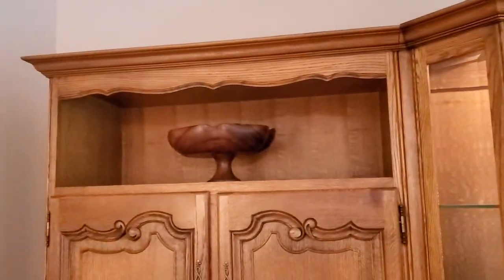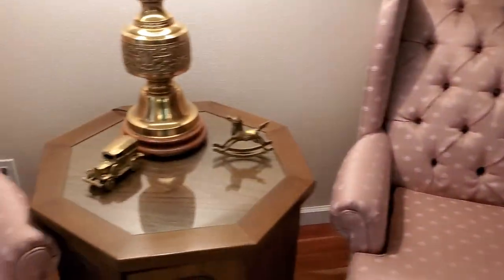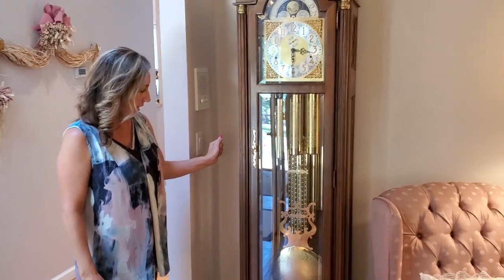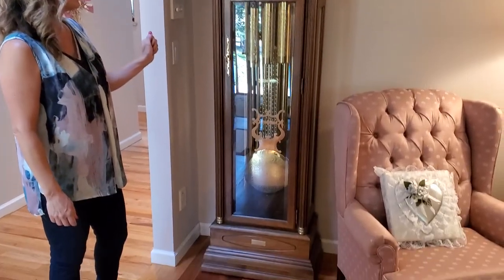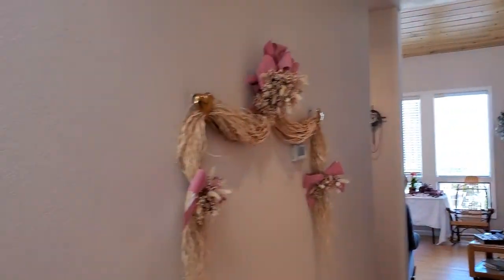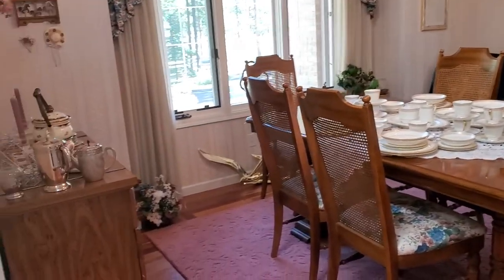Here's a little Simpich character, and then we'll go into the formal dining room. Can't forget about this nice grandfather clock — as far as I know it's in perfect order, chimes beautifully.